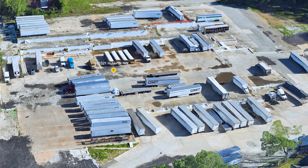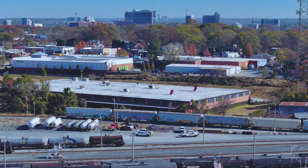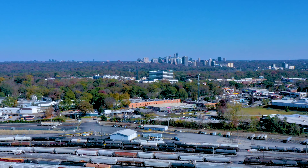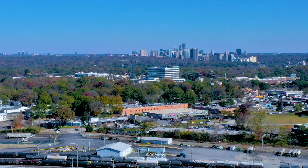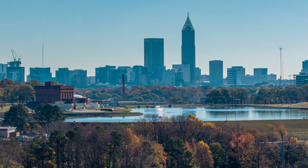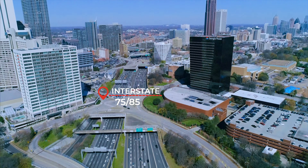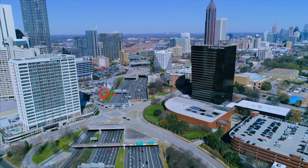Midtown Atlanta Truck Parking is located close to major retail and distribution centers in the Chattahoochee Avenue, West Midtown, and Downtown Atlanta areas. Drivers have quick access to Interstates 75 and 85. Spaces are available — reserve your space today.